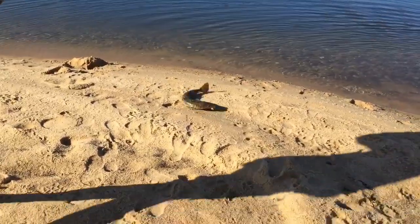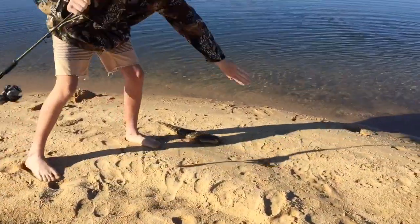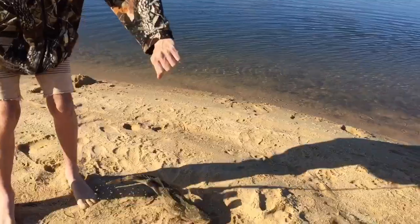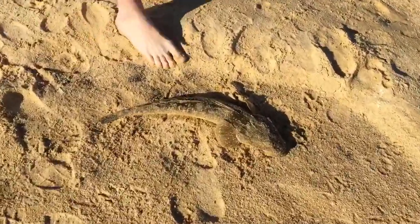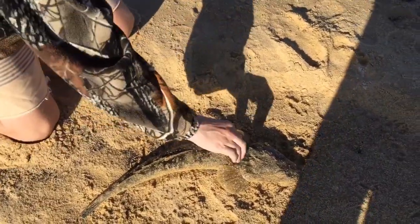Guys, I just caught a massive flathead — look at that! That's a massive flathead. Woah, it just snapped off! The line just snapped off. Did you get that on tape? Only just when he got it in.